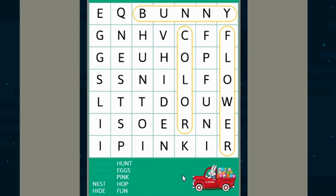Next is nest. There are quite a few N's in our puzzle, so let's see if we can find the N that's next to an E. This N is next to an E, but that doesn't spell nest. Let's find another N that's next to an E. This N is next to an E, but there's nothing beside it, so that can't be it either. Hmm, what about this one? N, E, S, T — nest!